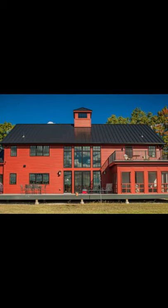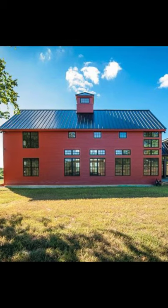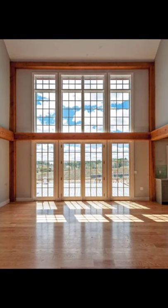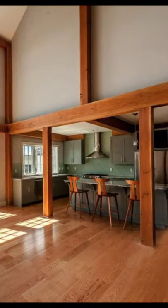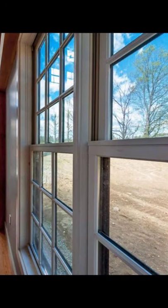Hey everybody, welcome back to Higa House. Today we are going to take a look at this Bancroft Barn Home that has a New England style with a modern twist. With a stunning and super spacious design, the Bancroft Barn Home really has it all.